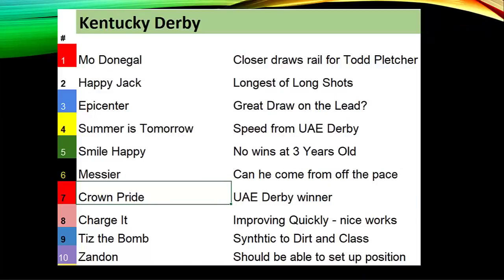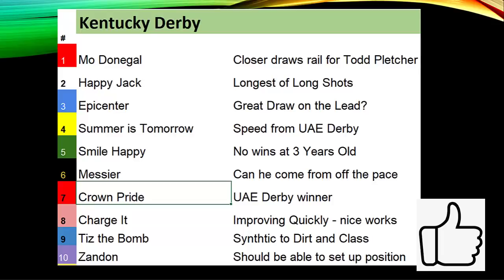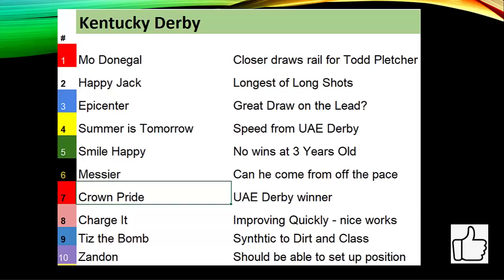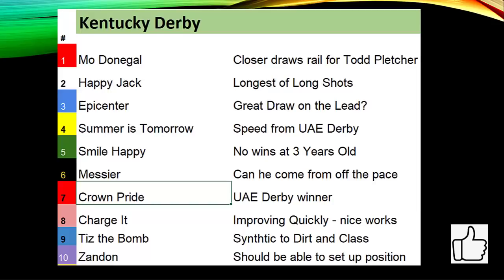Starting with post positions one through ten: Mo Donegal comes in off a big win in the Wood Memorial with the highest Brisnet speed figure of 111, trained by Todd Pletcher, drawing the rail. Happy Jack is a long shot who has lost three straight races by over 10 lengths, trained by Doug O'Neill, a two-time Kentucky Derby winner. Epicenter is the likely co-favorite, with Zandon made the morning line favorite at 3-to-1 and Epicenter at 7-to-2 — I expect him to be on the lead from post position three.